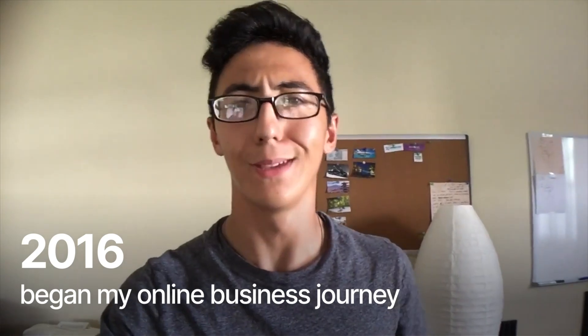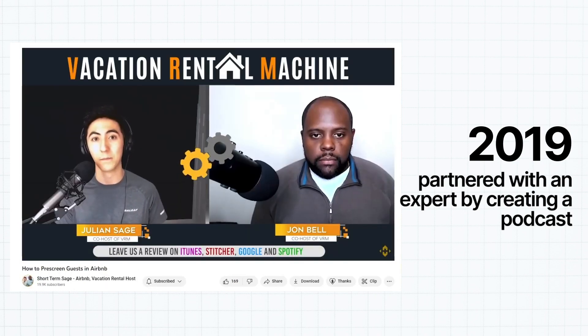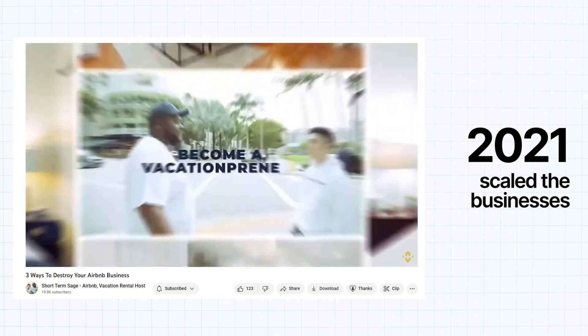If you ask ChatGPT to make you $10,000 in a month, it's going to tell you to follow steps X, Y, and Z. I went into this challenge thinking it would be easy because I had an AI-powered business partner. But I found myself needing to talk to real experts with experience in the space, because following ChatGPT's advice alone didn't always go according to plan. It took me seven years to make my first million dollars, seven years to make my first hundred-thousand-dollar month, and seven years to make ten thousand dollars in a single day. Things take time, energy, and perseverance. I didn't walk away with $10,000, but I walked away with another month of experience on this lifelong journey of entrepreneurship.